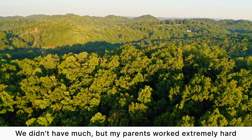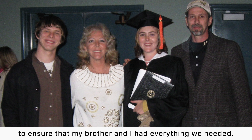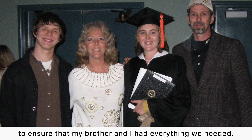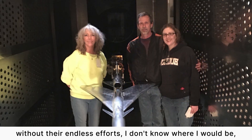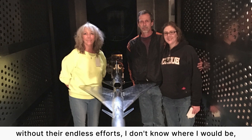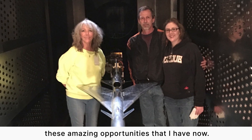I was born and raised in a rural area in the foothills of East Tennessee. We didn't have much, but my parents worked extremely hard to ensure that my brother and I had everything we needed. Without their love, their dedication, their endless efforts, I don't know where I would be — but I certainly wouldn't have these amazing opportunities that I have now.